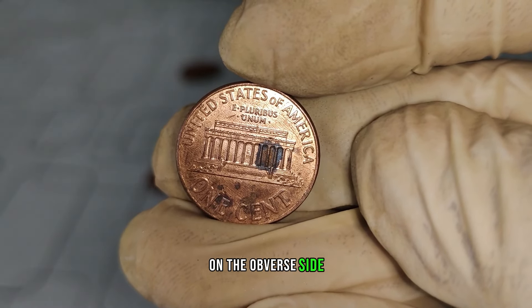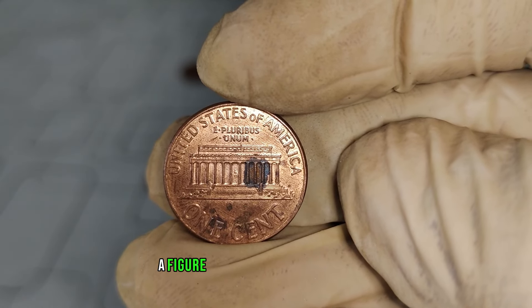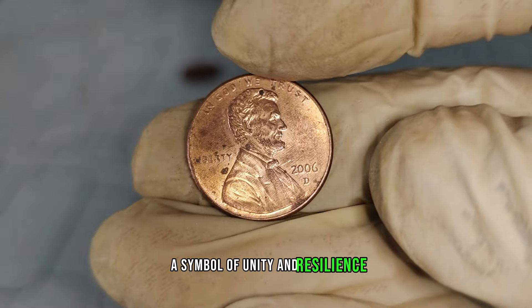On the obverse side, we have the iconic profile of President Abraham Lincoln, a figure revered in American history. While on the reverse, we see the Lincoln Memorial, a symbol of unity and resilience.